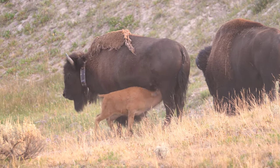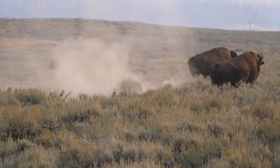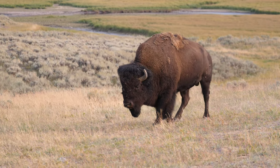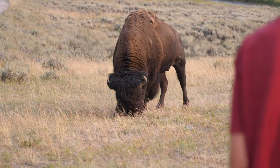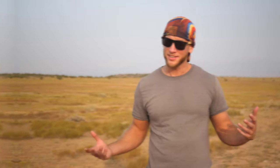It seemed pretty brutal to me, but I guess that's being a buffalo. It's an amazing, beautiful creature that you just need to see for yourself. But don't let their lethargic, docile nature fool you — more people have been hurt by bison at Yellowstone than by bears. So enjoy them, but like most animals, keep your distance.